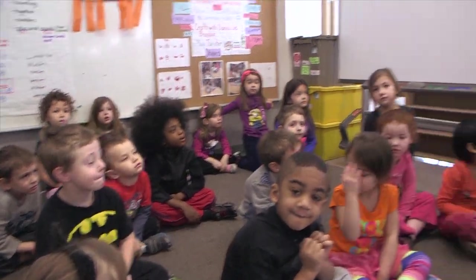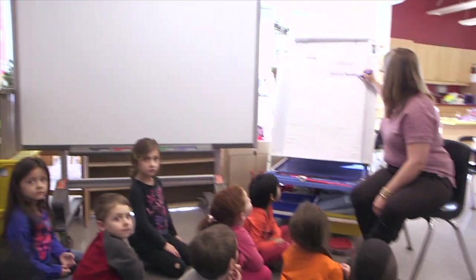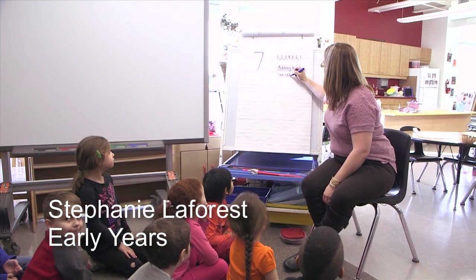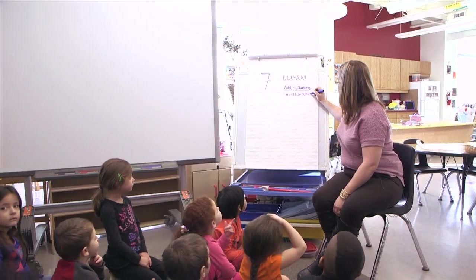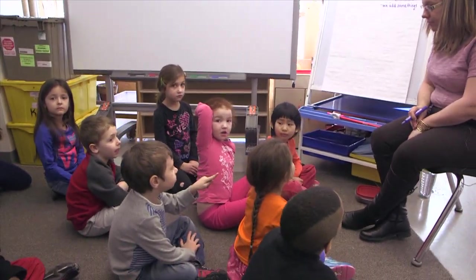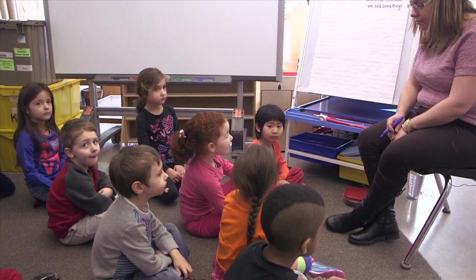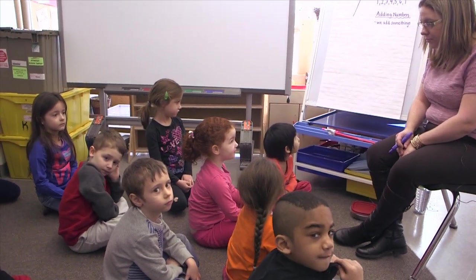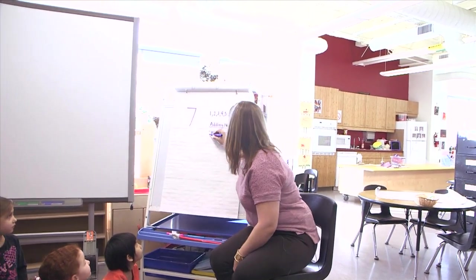Excellent job. Miles says that adding means we add something to another. Who can tell me another way to describe adding? So you're saying that we're going to add two different numbers. Very good.